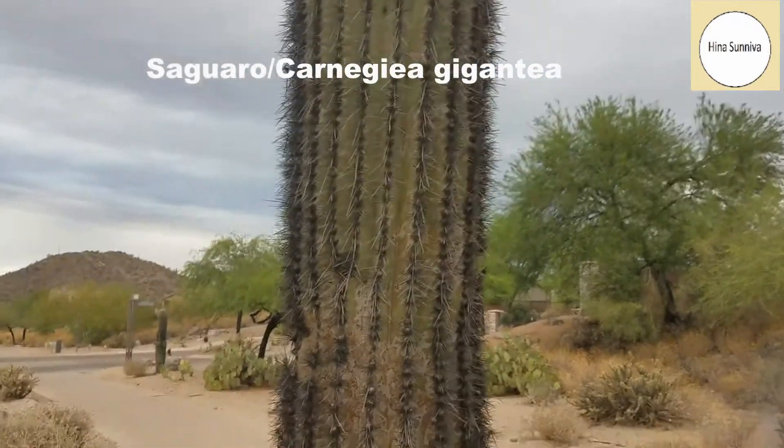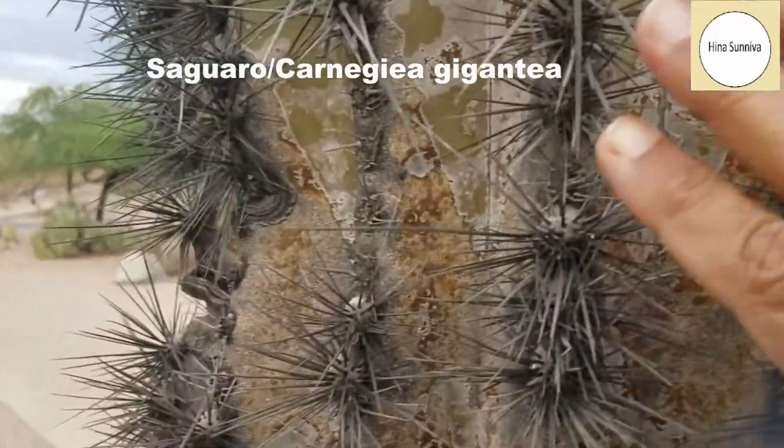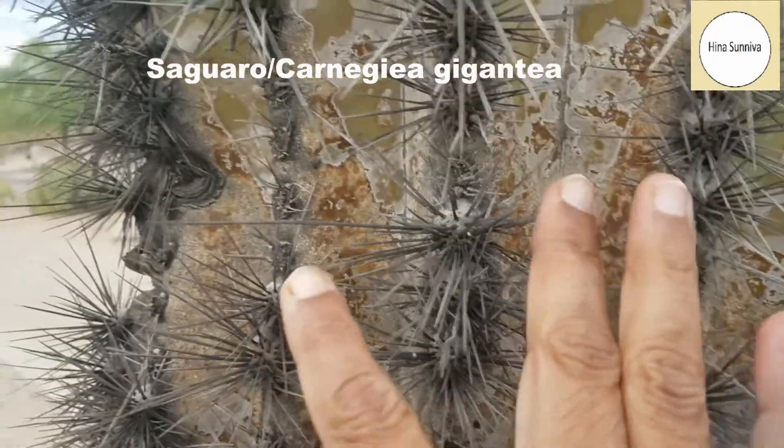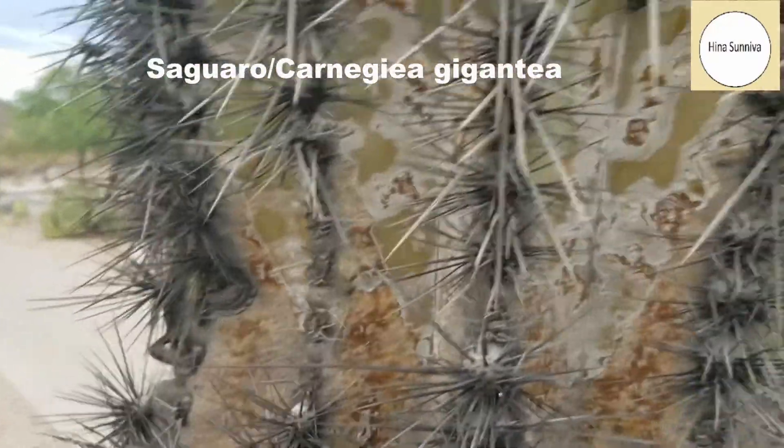The saguaro is a very thorny cactus. See the thorns — these are about one and a half inch thorns, very spiky.